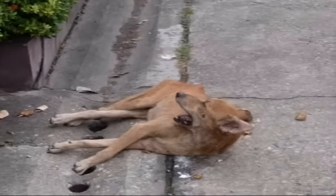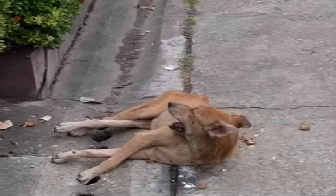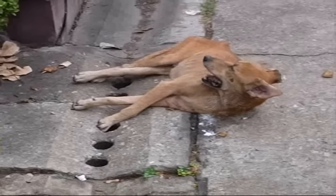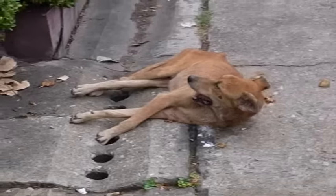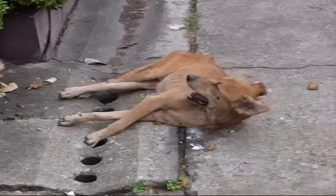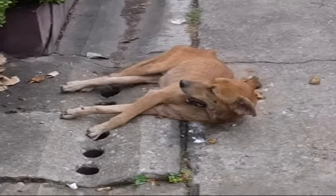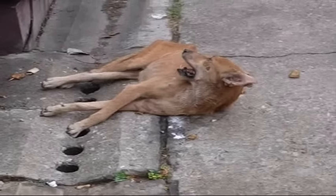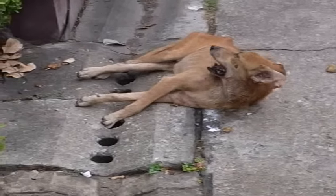The dog has been here for about 2 hours. It has been laying here just looking at the sky like this. As you can see again, it's foaming at the mouth. This is a dog with rabies. Anyway, not a safe situation, but just FYI, that's what it looks like.